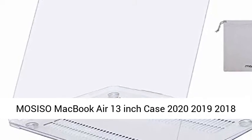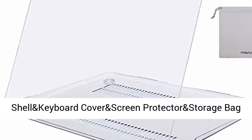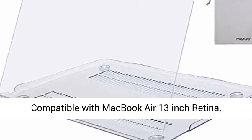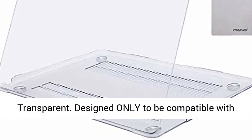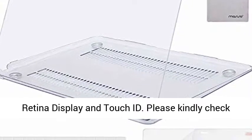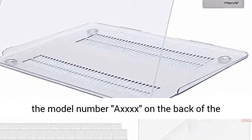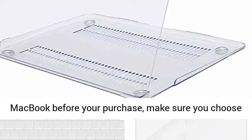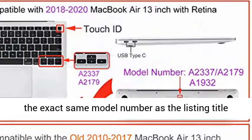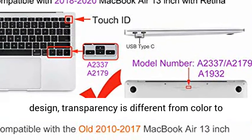MOSISO MacBook Air 13-inch Case, 2020-2019-2018 Release, compatible with models A2337 M1, A2179, and A1932. Plastic hard shell with keyboard cover, screen protector, and storage bag. Designed only for MacBook Air 13-inch with Retina Display and Touch ID. Please check the model number on the back of your MacBook before purchasing, and make sure you choose the exact model number — A2337, A2179, or A1932.